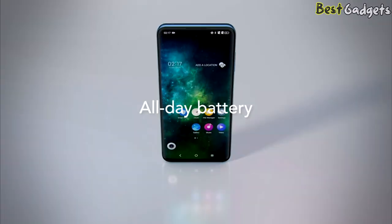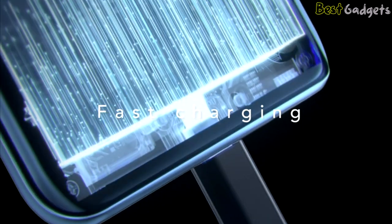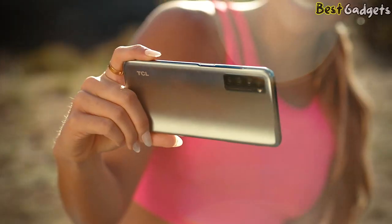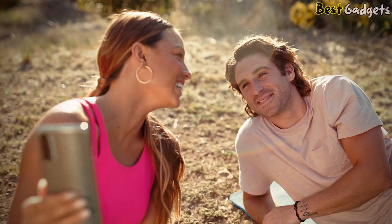The mighty 5000mAh battery has the power to let you do more all day, with up to 16 hours of mixed usage, while 18W fast charging capability means you're back up and running in no time.